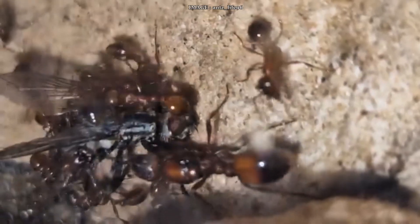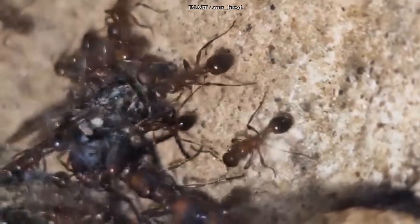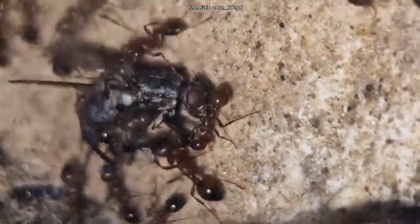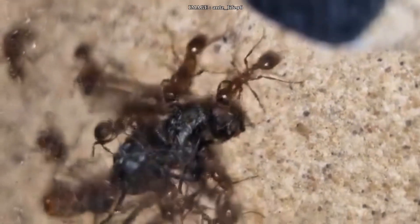Colonies are usually monogyne, but polygyne cases have been observed. Interestingly, a queen can reenter an existing nest, which is pretty rare. But here's the tricky part: the founding process is semi-claustral and independent, meaning the queen needs to hunt and be fed right from the start — small insects, sugary liquids, the works. Otherwise, the foundation fails.